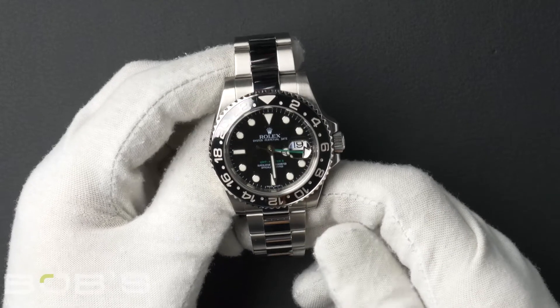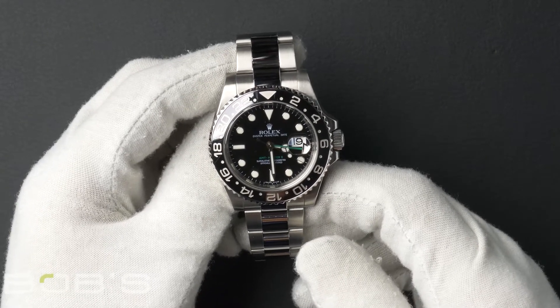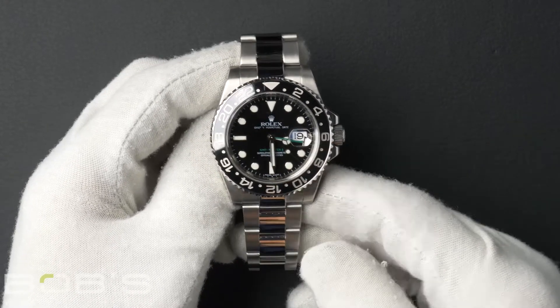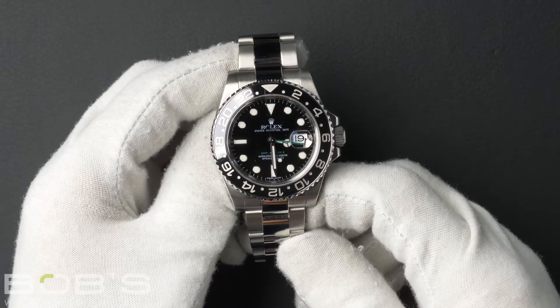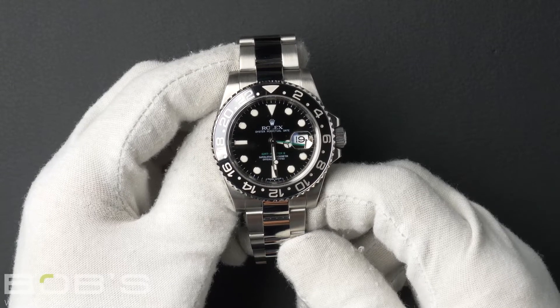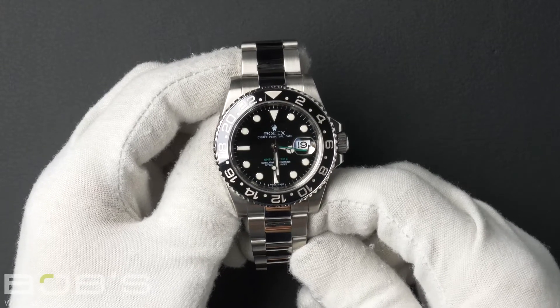This GMT Master comes with a Rolex box, booklets, and we offer a Bob's Certificate of Authenticity. As with all watches we sell, this watch comes with a 3-day satisfaction guarantee and a 1-year warranty.